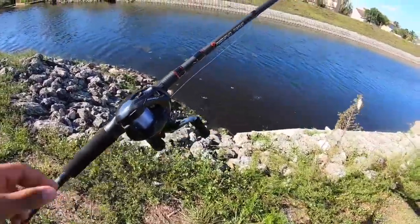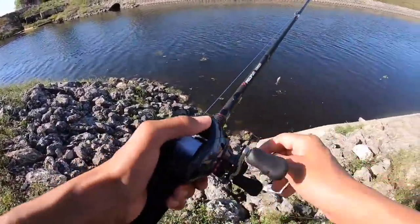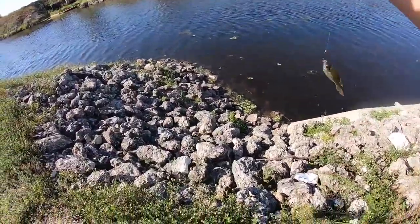Got the live bait, got the Shimano Casitas MGL, and I got the PC Fun Torrent - this is a 7-foot medium heavy rod. Perfect setup, guys.